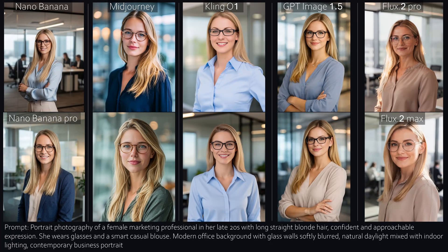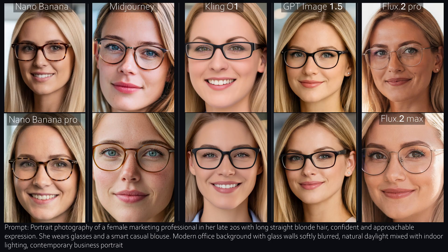Number nine, Business Shoot. We're nearing the end, and the pattern is very clear now. Nano Banana Pro: extremely photorealistic. Mid-Journey: friendly, stylish characters. GPT: a balanced mix of both. Flux still tends to exaggerate realism, just a bit too much.